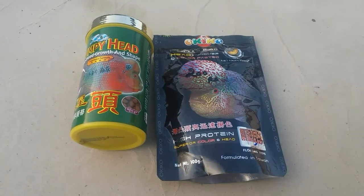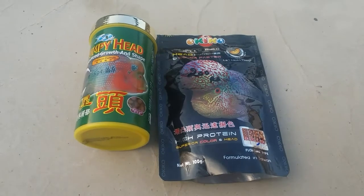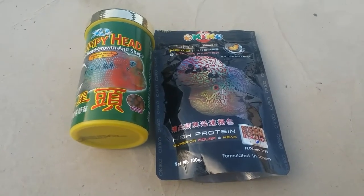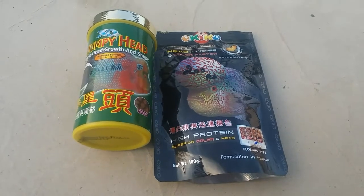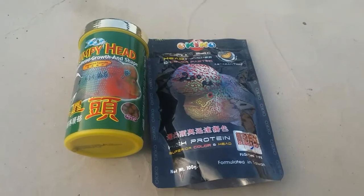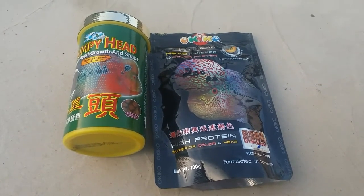First, we will see the rate. The rate is $200. We will see the price — the rate of Okigo Platinum is $180. It is $200, at least $200 to $200.